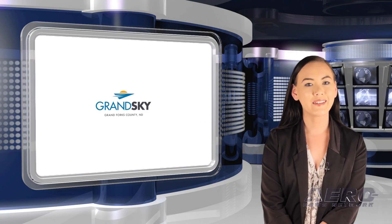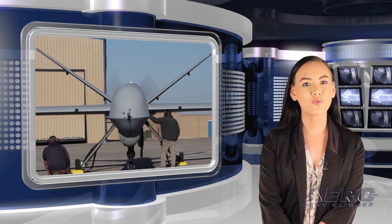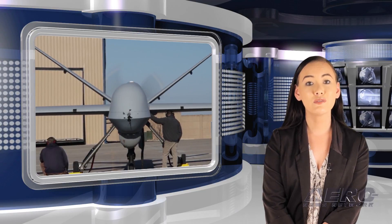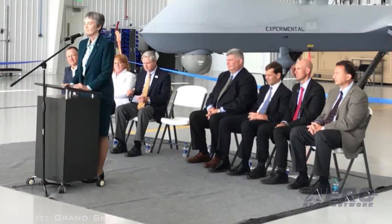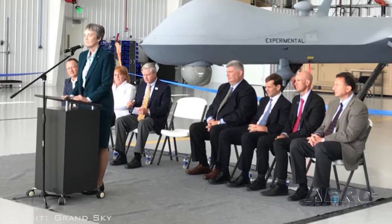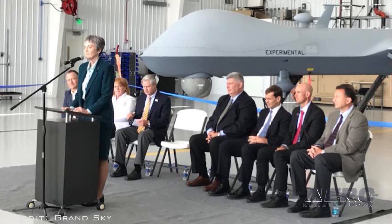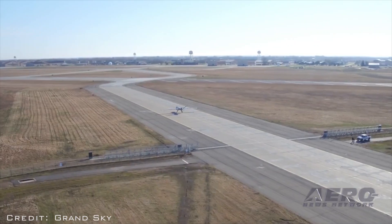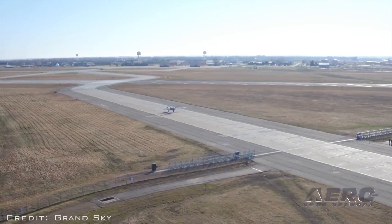That was our Unmanned Minute. Now back to the rest of the news. Beyond visual line-of-sight flight operations for large UAS have begun at Grand Sky, the commercial unmanned aerial systems focus research and development park in Grand Forks, North Dakota. Air Force Secretary Heather Wilson, Grand Forks Air Force Base leaders, legislators, industry members, tenants, and Grand Sky partner organizations gathered to celebrate the milestone at an event held at Grand Sky.